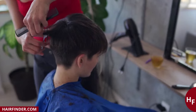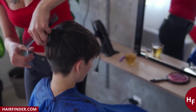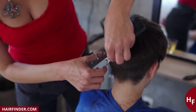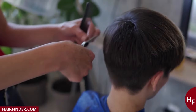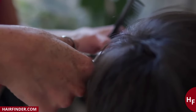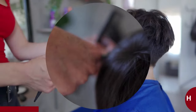A pixie cut accentuates your face and it is extremely important to choose a cut that fits the shape of your face. If you have a round face, it is best to select a pixie cut with extra volume at the top. The volume will make your face look longer. Definitely avoid extra bulk on the sides as that would make your face look even rounder. Side swept bangs and a side part are also good ideas if you have a round face.